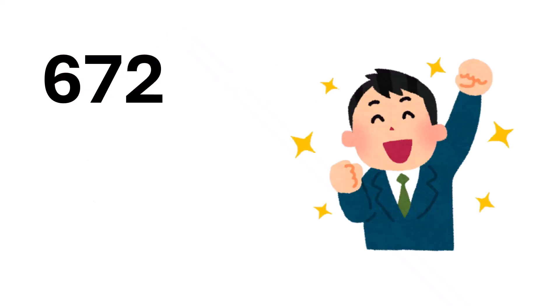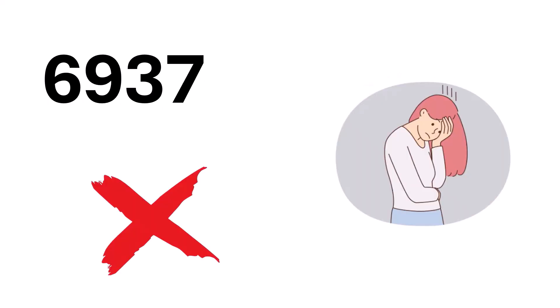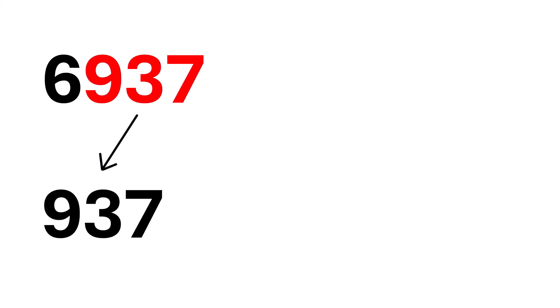Now, are you ready for the next example? Let's try a slightly larger number, 6,937. Feeling nervous already? Don't worry, you've got this. First, take the last three digits — that's 937.